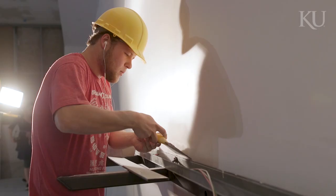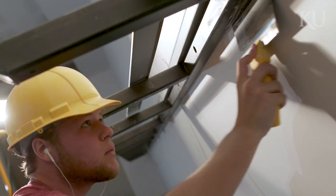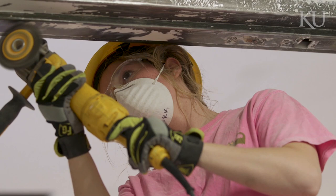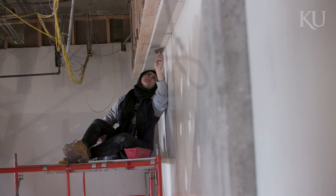A lot of this hands-on experience you wouldn't get anywhere else. Our design-build programs are pretty well known, and so if I go into a firm and I talk about this project, it's very impressive to have a built project in your portfolio as a student.